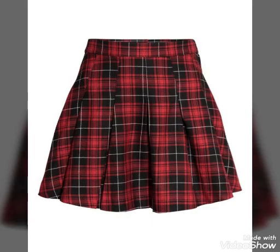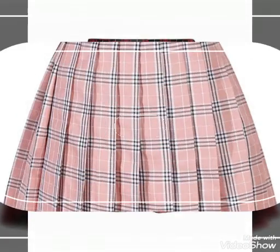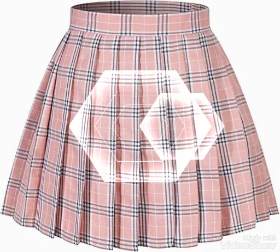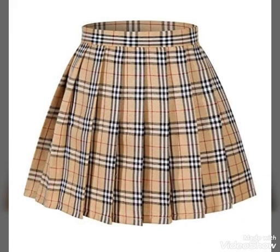Hello my dear viewers, how are you all? Hopefully you all are fine and well. Welcome back on my channel Trendsetter. Once again I collected for you the amazing, beautiful, latest designs of check printed plated style — a beautiful amazing collection.